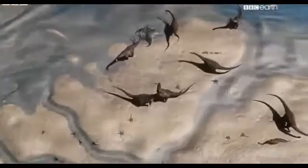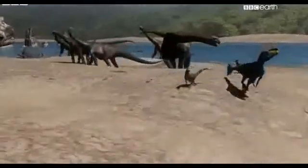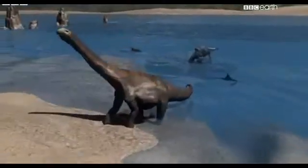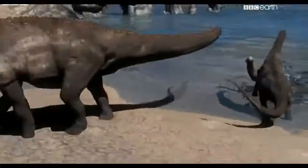These footprints were made by dinosaurs that were living and moving around right here, right where we stand. I know it's a cliché, but they do allow us to walk with dinosaurs and help us better understand what these dinosaurs were actually like 170 million years ago. We see footprints of different sizes, which is probably a sign that there were different ages of dinosaurs — it's a dinosaur dance floor.